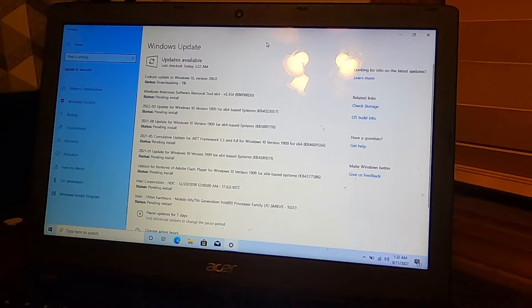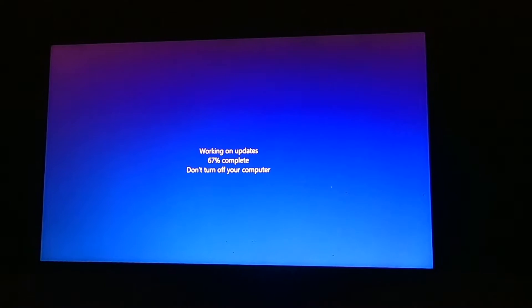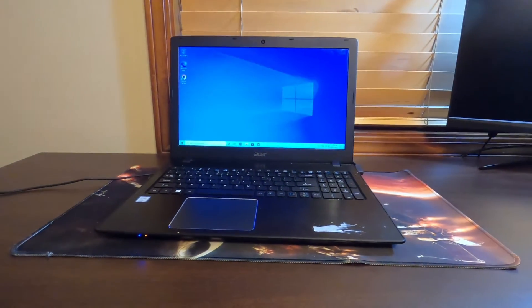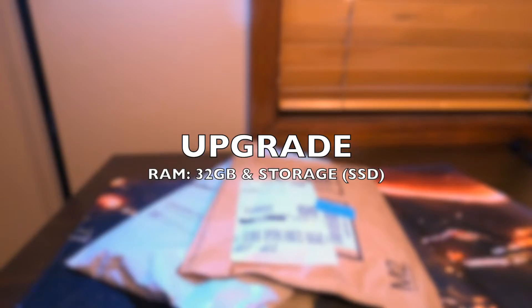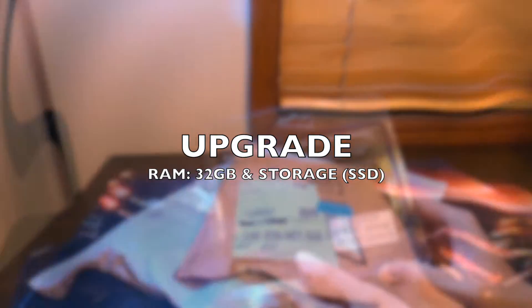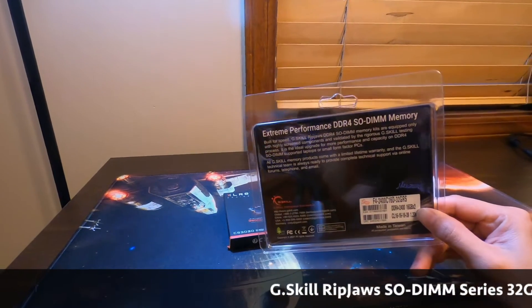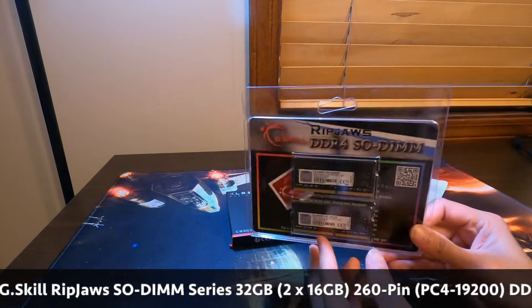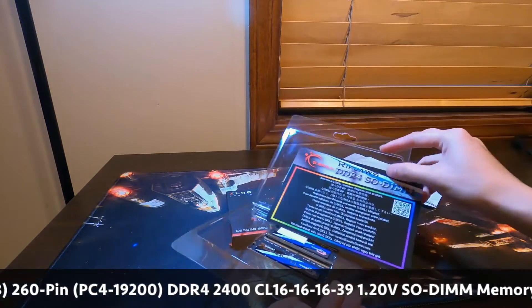The good thing is that Acer made this unit upgradeable when it comes to storage capacity and memory. I'm not sure about the processor though, which I'm interested to check in the future. I believe this opportunity to upgrade your laptop should be kept — unfortunately, newer laptops have soldered RAM and a total restriction on upgrades. But it's our lucky day since we can upgrade this laptop's memory and storage.